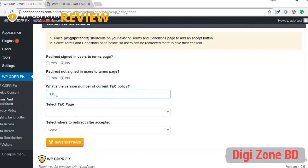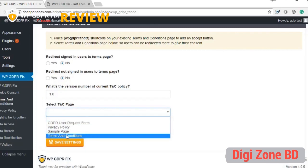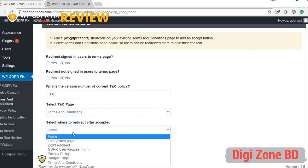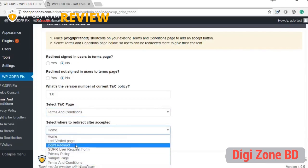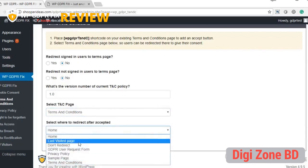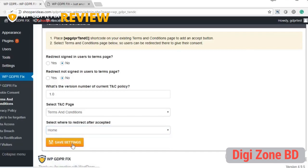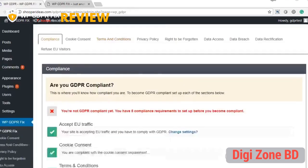The plugin maintains a version number for the TNC policy — every time you change the version number, it forces people to come back and accept it again. Note that GDPR doesn't require you to mandatorily show the TNC before site use, so you can just keep it as a valid policy. Select your TNC page, then configure where users are redirected after they accept — back to the previous page, the TNC page, or the homepage.